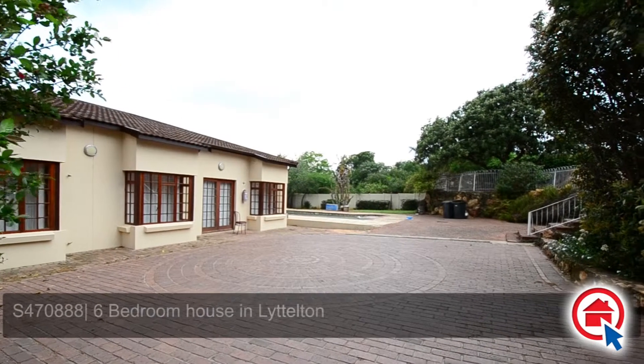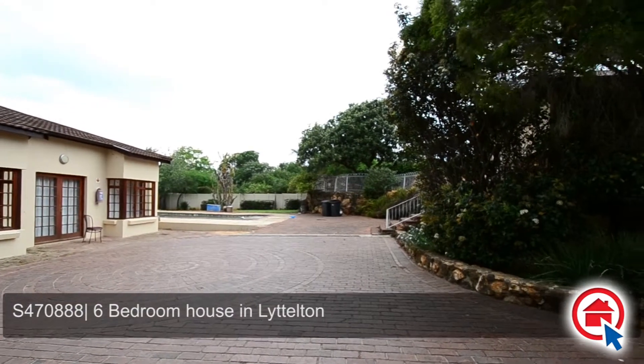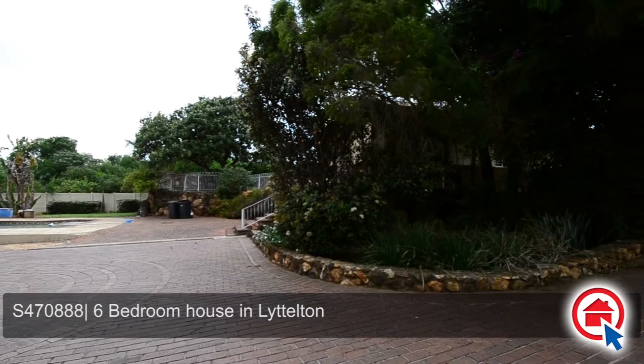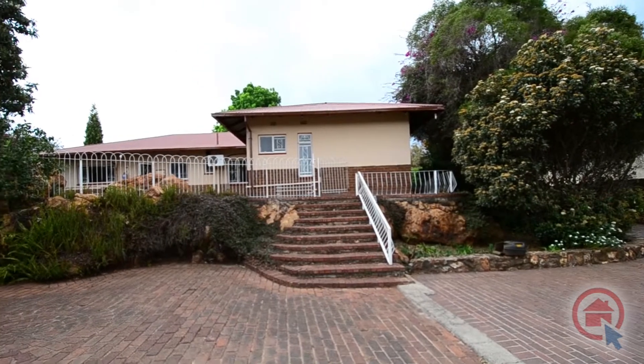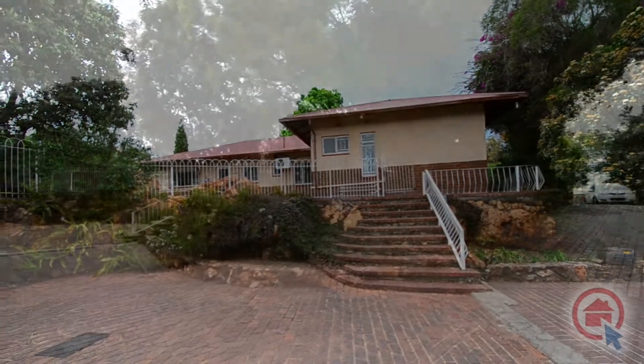This property is situated in Littleton and is ideally located close to major routes and amenities. This property has business, commercial and residential rights. This home has been partially restored, giving the new owner the opportunity to choose their own finishing touches to make this home truly their own.